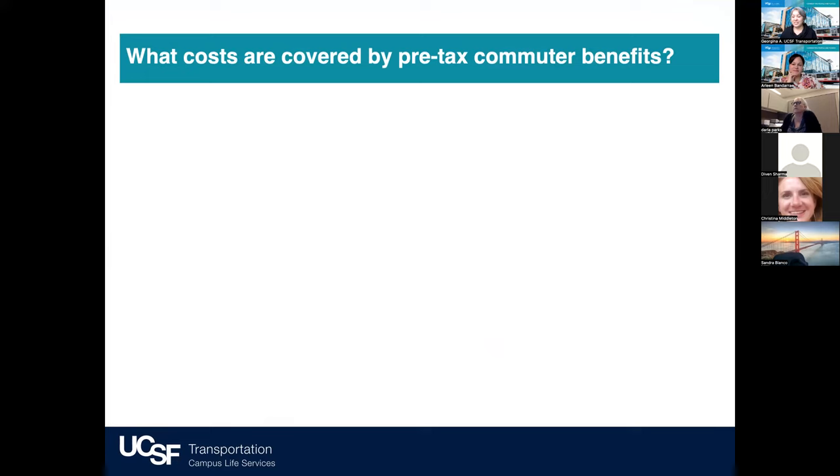Quick question — put this in the chat if you know the answer or have an idea. What costs are covered by pre-tax commuter benefits? There are many, so please put them in the chat.